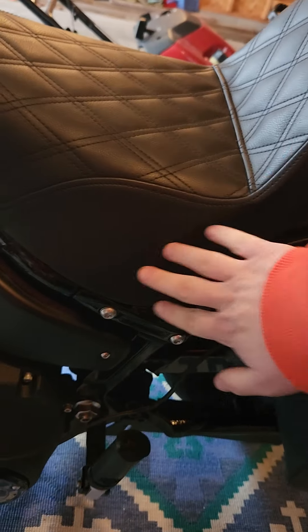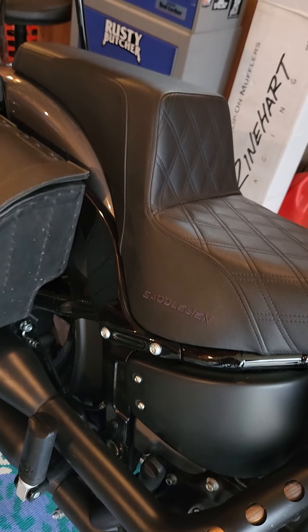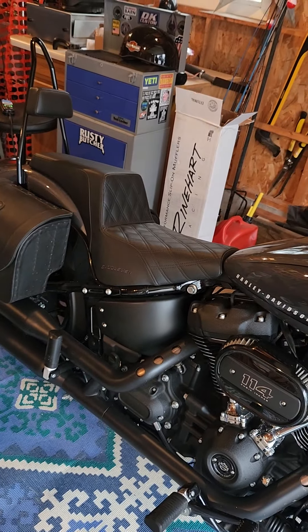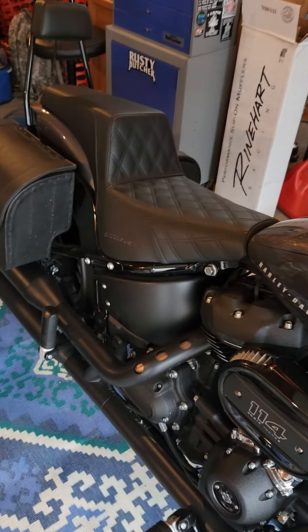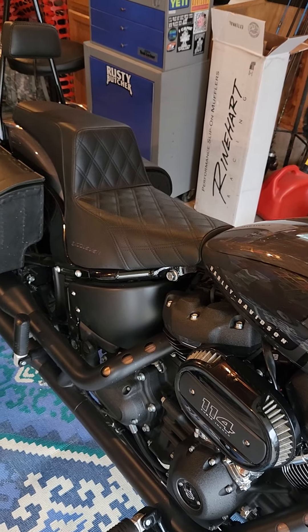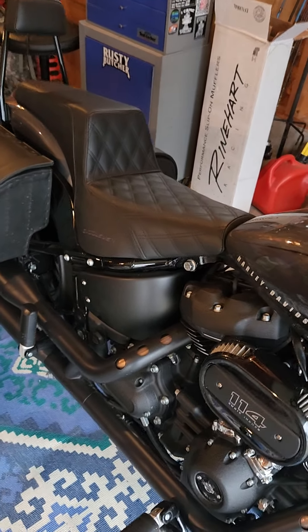I also like how it kind of comes down and looks like it belongs on the bike, not like some seats that just kind of sit there. They make these so they actually fit the bike. They make them for all kinds of bikes, not just Harleys — for the Sportster, the Softail, even the touring bikes and big baggers.